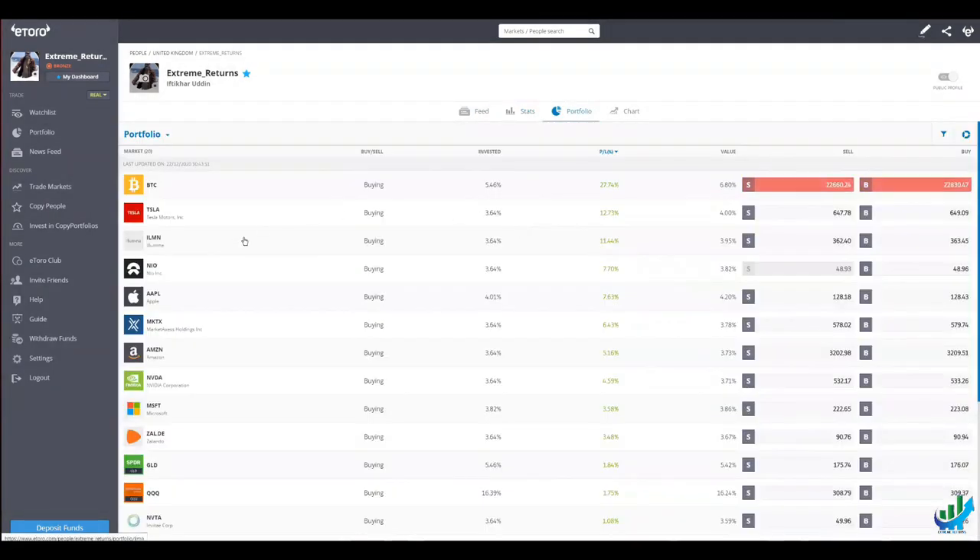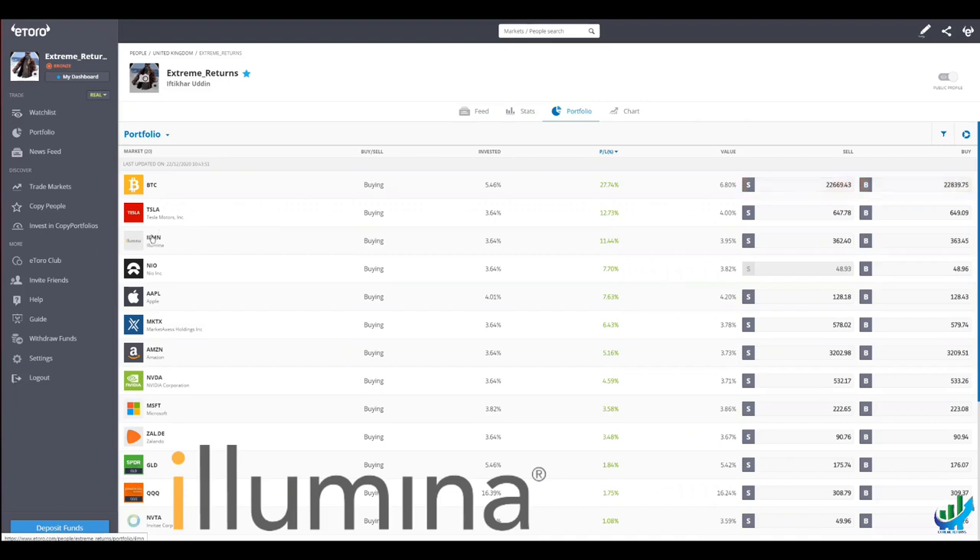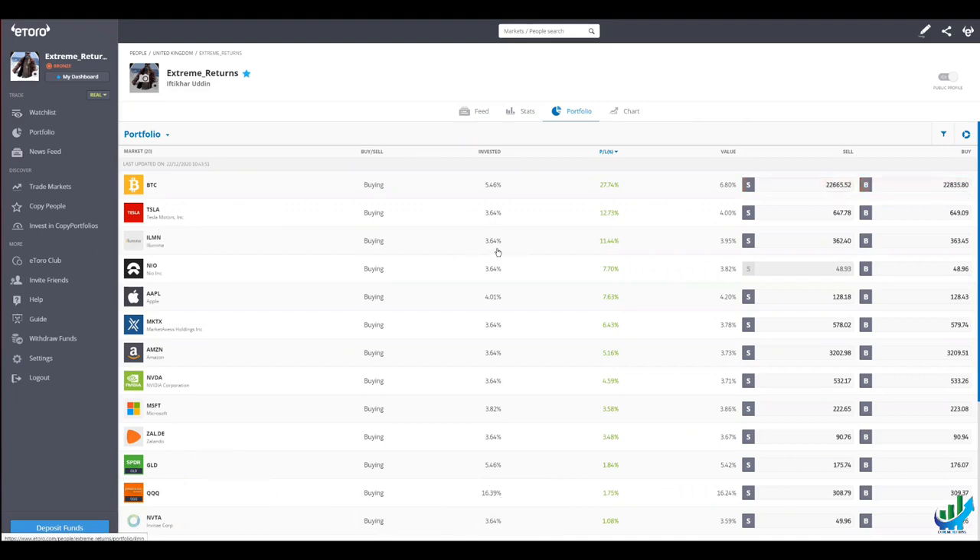Part of my portfolio includes several big companies — some of them I'm sure you've heard of, others not so much. What I'm going to do is analyze one of them: it's Illumina. I'm going to go through the history of that. I've got a decent percentage, just under 4% holding in that.